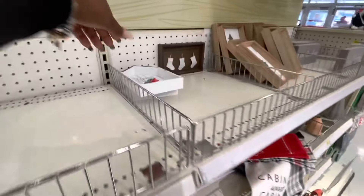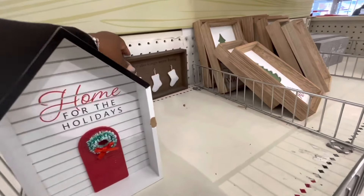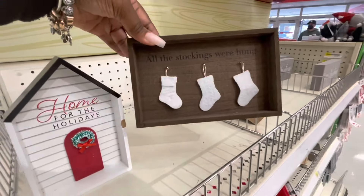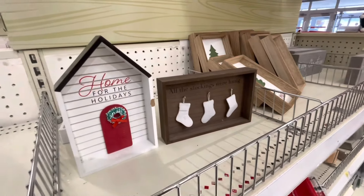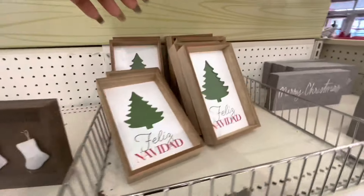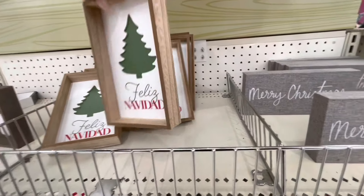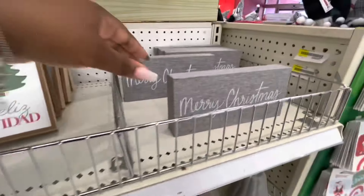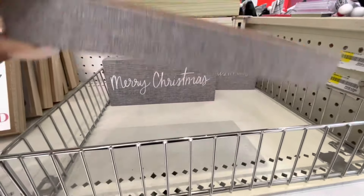Oh look at these — Home for the Holidays! All stockings for home — these are three dollars. And these are Feliz Navidad — three dollars. And this cute little gray one that goes with the pillow — Merry Christmas — for three dollars.